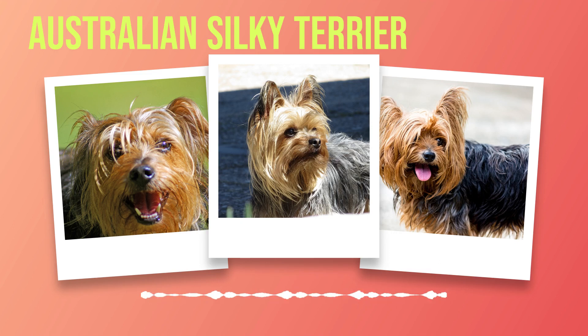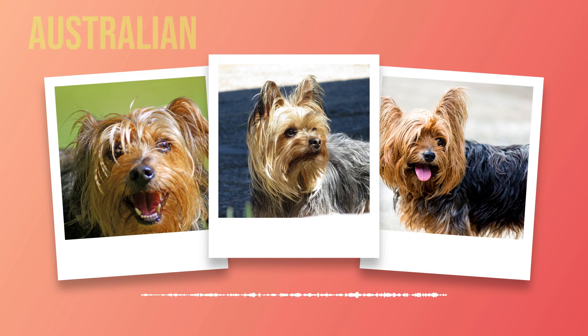To fully understand the temperament of an Australian Silky Terrier, one must also consider its independent streak. These dogs possess a strong will and intelligence which makes them quick learners but also prone to stubbornness at times. Patience and consistency are key when training them, as they respond best to positive reinforcement methods. Additionally, providing mental stimulation through interactive toys or puzzle games can help channel their intelligence and prevent boredom-induced mischief. Despite their small size, Australian Silkies are known for their fearlessness — they have a natural curiosity and will fearlessly explore their surroundings, always ready to take on new challenges. This adventurous spirit makes them excellent companions for active individuals or families who enjoy outdoor activities such as hiking or agility training.